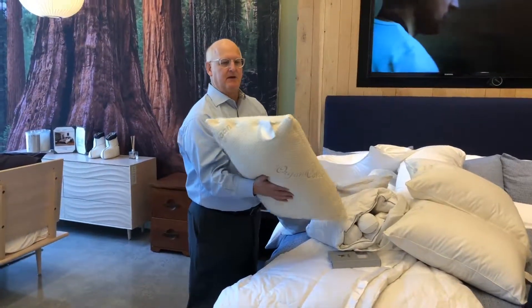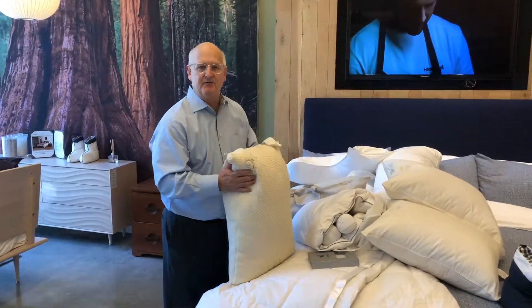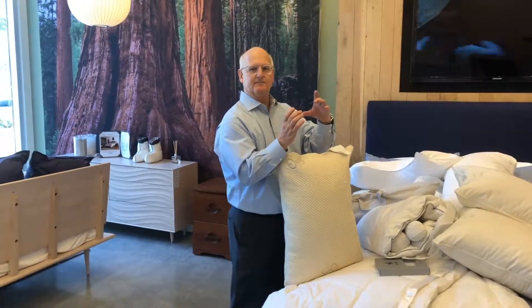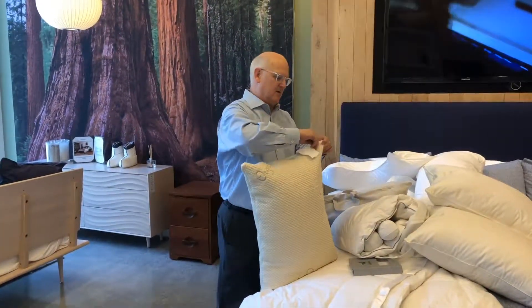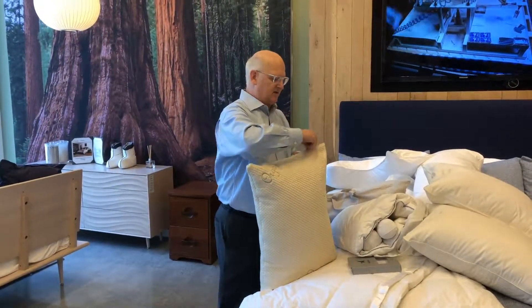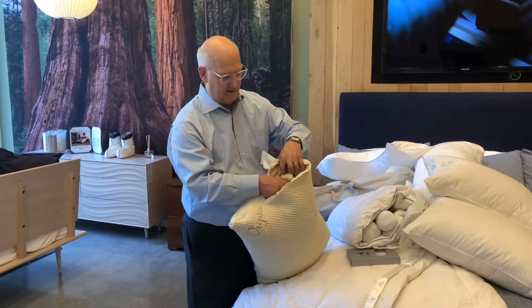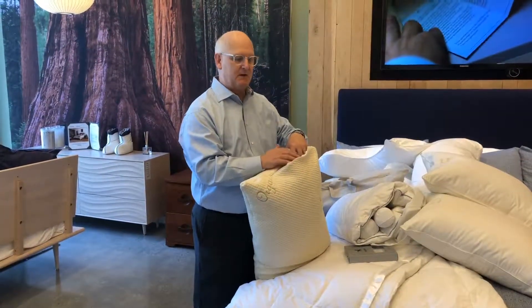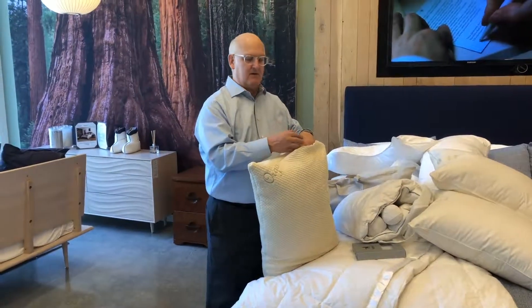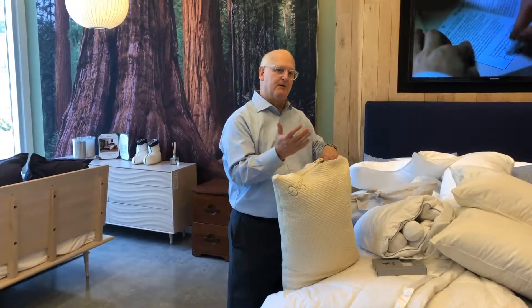We've brought in a new pillow line from VNR Naturals, filled with kapok. Not a lot of people are familiar with kapok, but it's a large seed found in Southeast Asia. When that seed is crushed up, it turns into a fiber, and VNR actually blows this fiber into the pillow. It looks quite a bit like wool and feels like a cotton-wool blend. The beauty of this pillow is it comes overstuffed — you can take out one to three handfuls at a time to adjust the pillow and make it perfect for you.